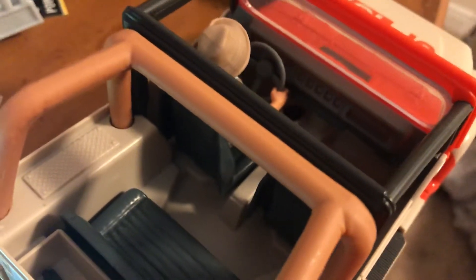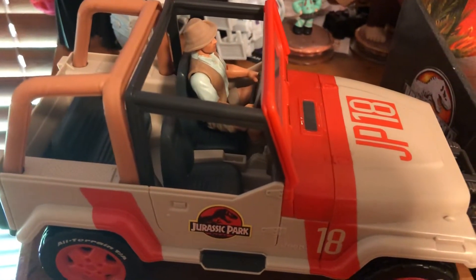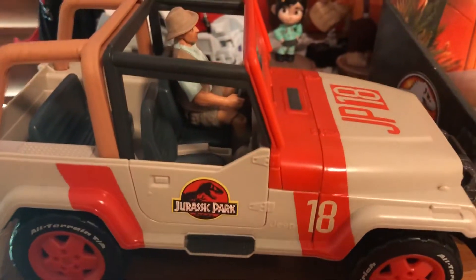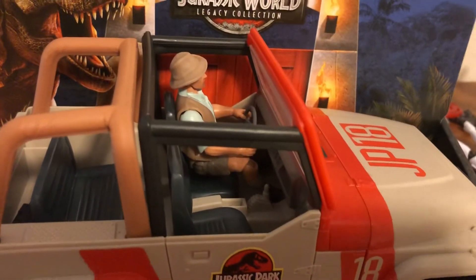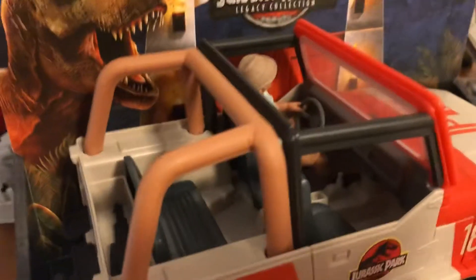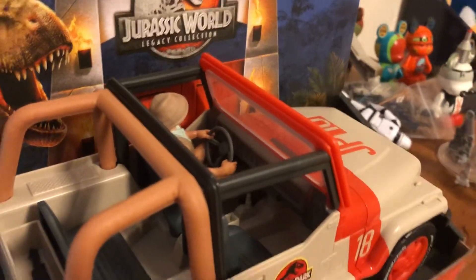It can hold up to four figures. I tried fitting the two articulated figures in the back once and they didn't fit quite well. But I've thrown some figures from my Sonic collection in here and they seem to fit, because they're so small. I know this was released as a Target exclusive, but I heard they re-released this toy as part of the Jurassic World line — basically the same vehicle, but with a hook and a net so you can catch dinosaurs.